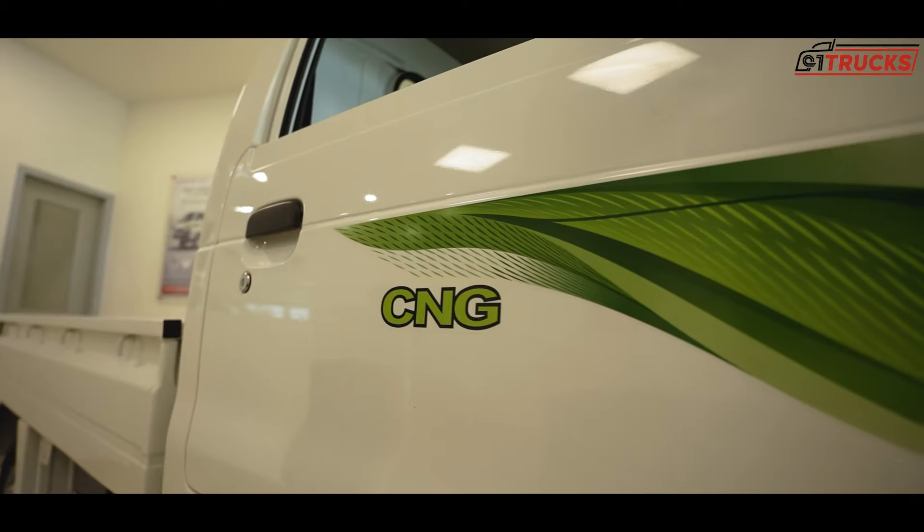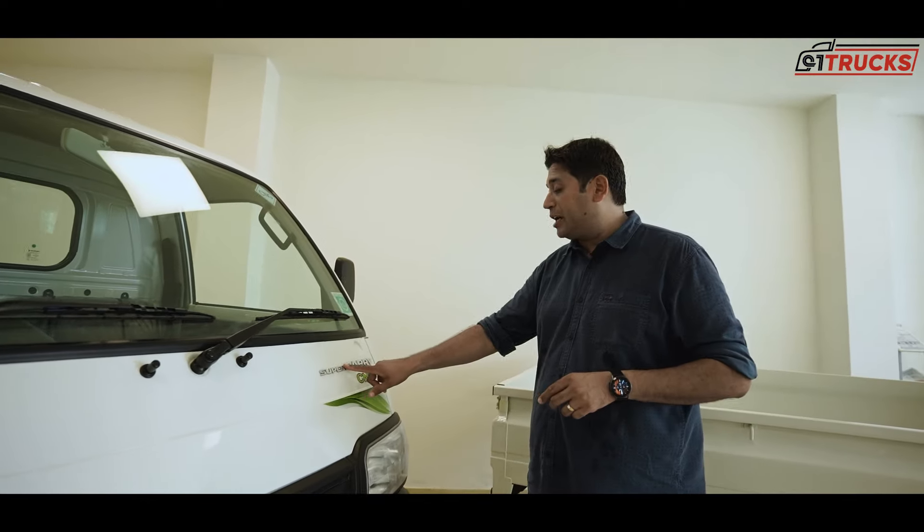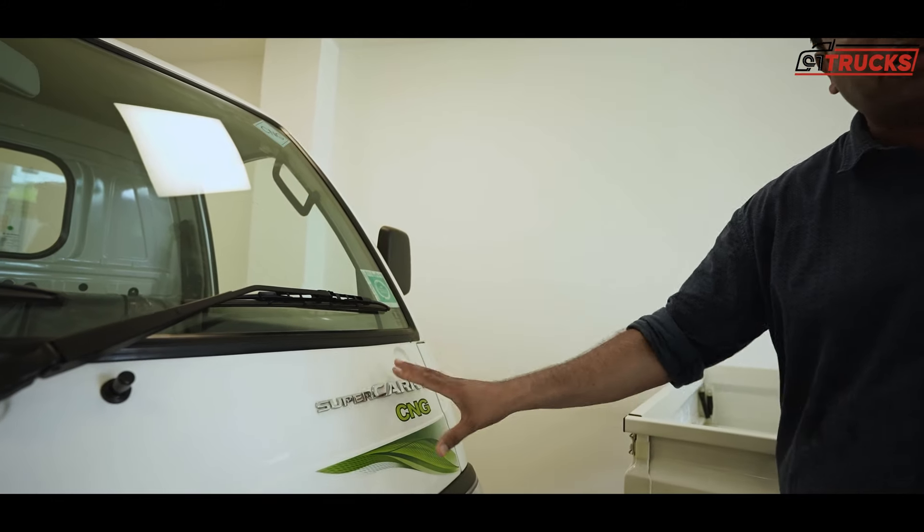You can see the CNG branding on the headlight area and on the side of the doors. The Super Carry's branding is very prominent — you cannot miss it. It gives you a clean, neat look.